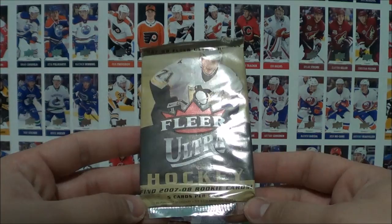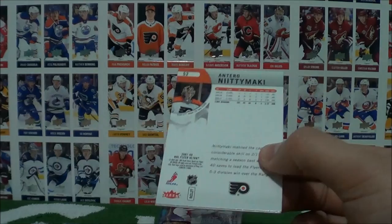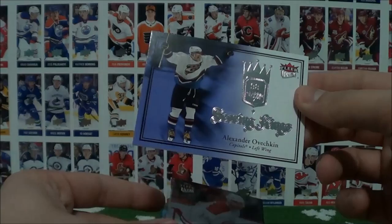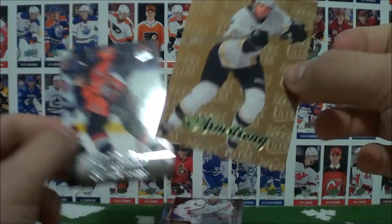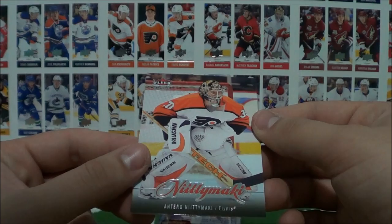FLIR Ultra pack is next — 2007-08, five cards per pack. So this pack is a decade old; we're currently on 17-18 cards. Alexey Yashin, Colby Armstrong, and a Scoring Kings of Alex Ovechkin — that's cool. There's a lot of value to it. That's a pretty cool Ovee insert. I love this uniform. I don't know if this is a gold parallel or a retro card or anything. Then we got Radek Bonk and Antero Niittymaki. Alright, so that's our one pack there.